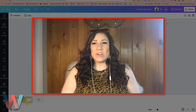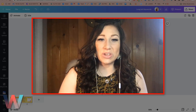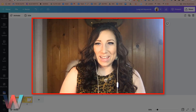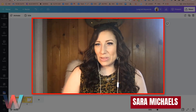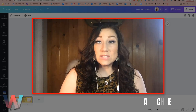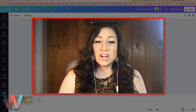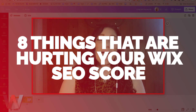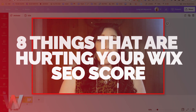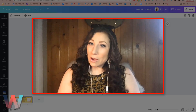Hey, what's up Wix Nation? Welcome back to another video here on the Wix Training Academy channel. My name is Sarah Michaels. I'm so happy that you have joined us today. In this video, we are going to cover eight things that are actually hurting your SEO score on your Wix website, and also how you can fix them.